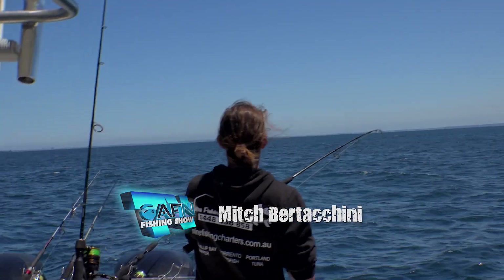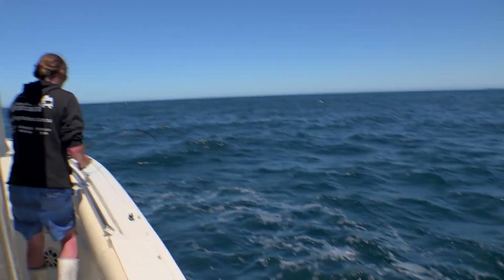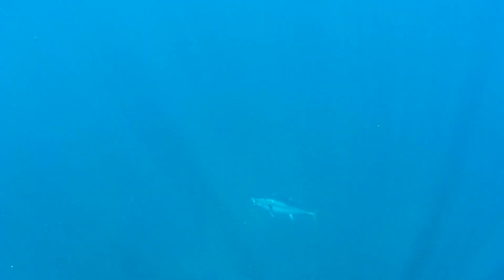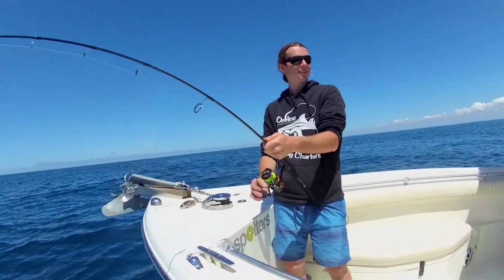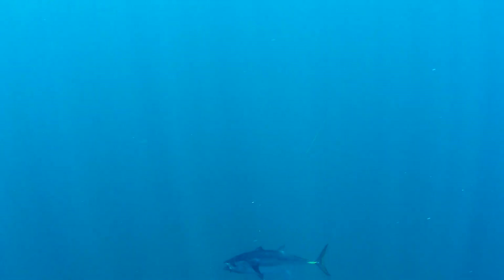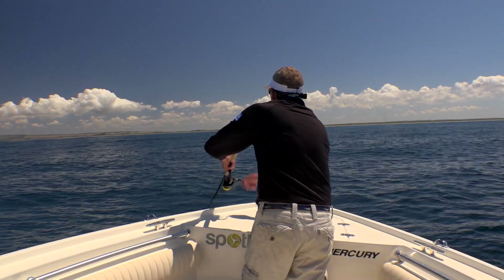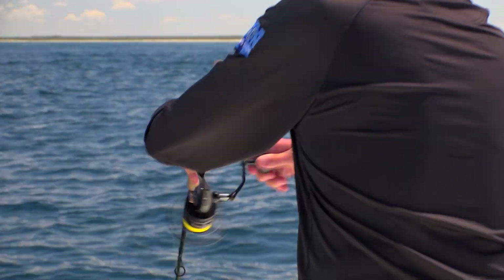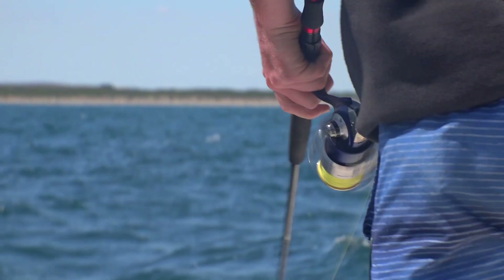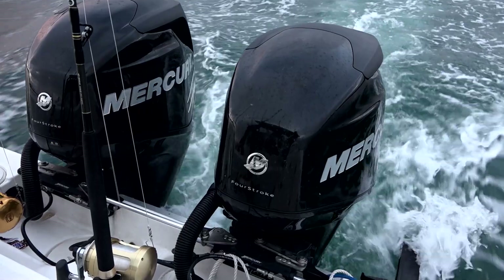Fish on! The tuna was relatively easy to catch this day, but the kingfish — they were just proving to be much, much harder. The challenge now is all about finding these fish in a big ocean.